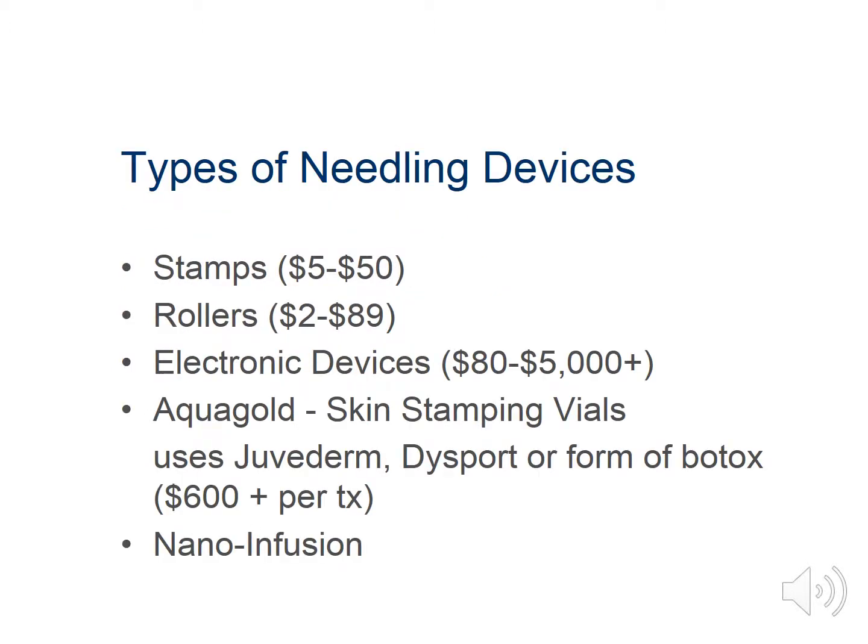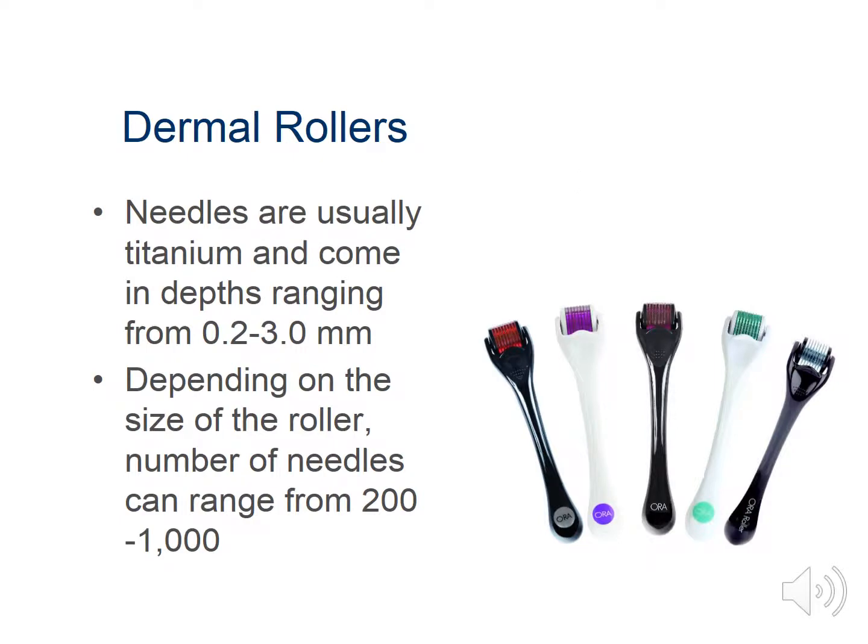Diving into types of needling devices, you'll see there are quite a few options on the market. There are stamps and rollers, electronic devices, and skin stamping vials that can be filled with toxins such as Dysport, Botox, and fillers like Juvederm. There's also nano-infusion, and some devices such as the CIT pen do both nano-infusion and microneedling — so you really get the most bang for your buck with a professional device.